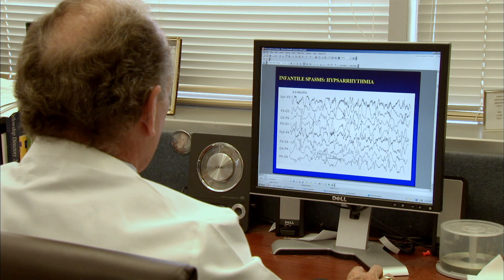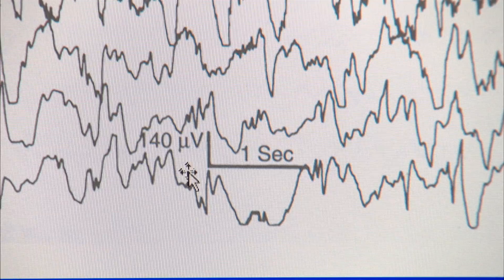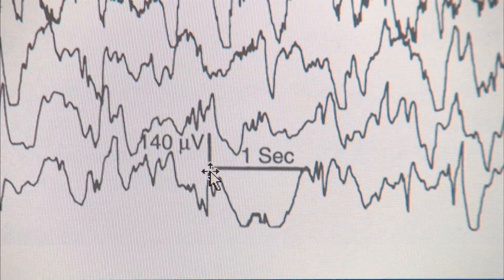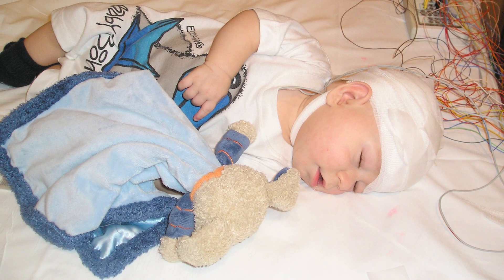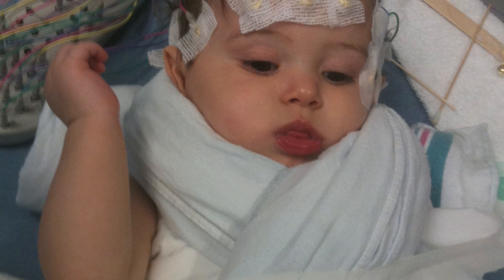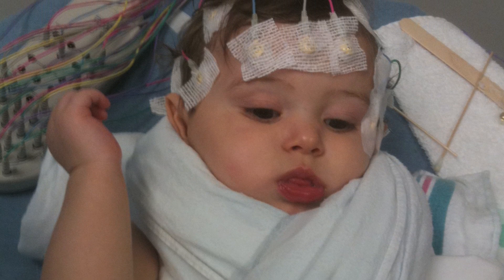One of the really common patterns we see with infantile spasms on the EEG is called hypsarrhythmia, which is really a kind of very disorganized, very high voltage abnormality on the EEG. The brain is really disturbed and that child cannot really be aware normally of all the things going on around them. So the opportunity for learning is kind of getting away from them.